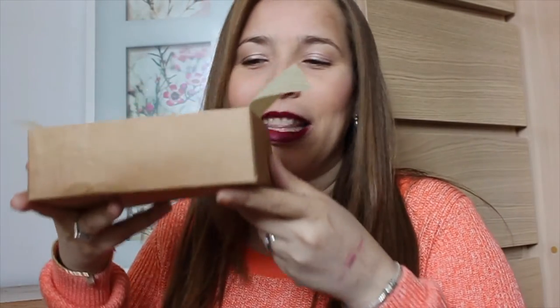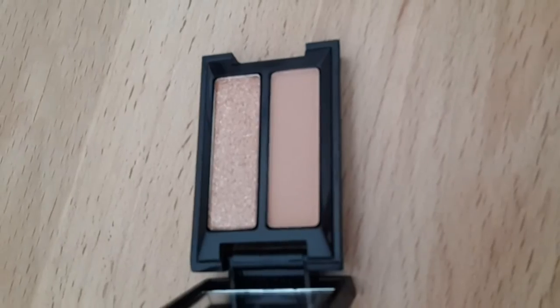Vamos a terminar con las sombras. Este dúo es de Smashbox. Esta parte del regalo vino en una cajita, como una beauty box, con varias cositas que me regaló mi amiguita Lourdes. Viene una mate y una con bastante brillito, como para la noche. La verdad es que es muy bonita y me encanta el packaging, lo chiquitita que es.